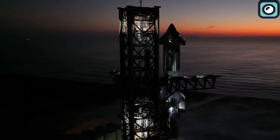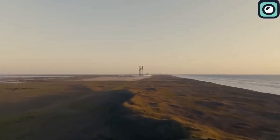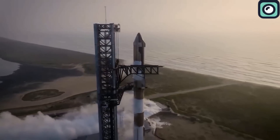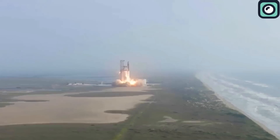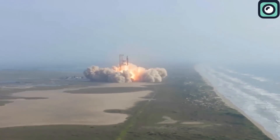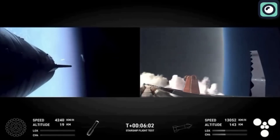In contrast, Flight 5 showed that SpaceX has learned from these previous failures and made real improvements in key areas. One of the most important changes was the upgraded heat shield. After the heat shield failures on Flight 4's S-29, SpaceX worked on reinforcing the thermal protection system, making it twice as strong as the previous version according to Musk. The fact that S-30 survived re-entry for a longer period without major damage is a clear indication that these improvements are working, even though the ship ultimately suffered structural issues toward the end of the flight.